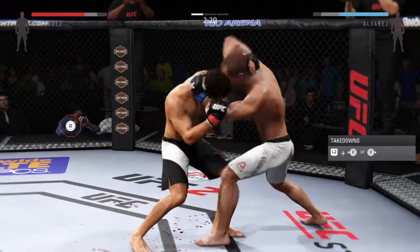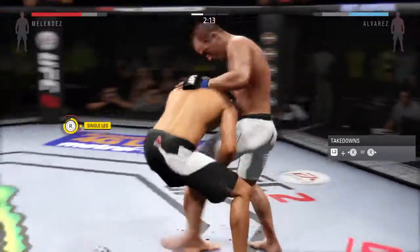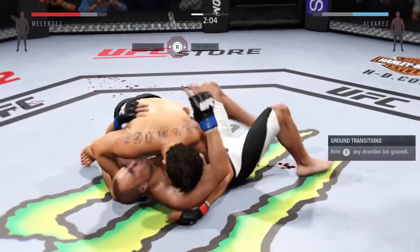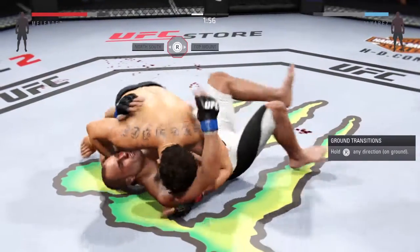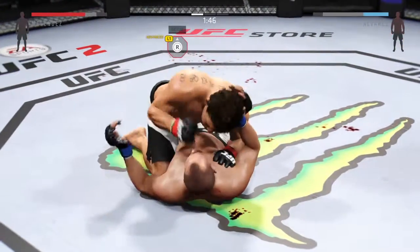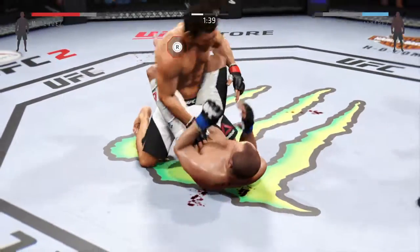Good elbow from the clinch by Alvarez. Trying to get a single — grabbed the leg, completes the takedown. Nice knee. He hit the skates. He's out of the full mount. That cut keeps getting worse, and it looks nasty.